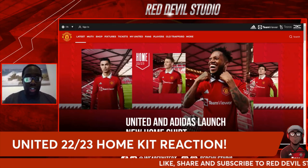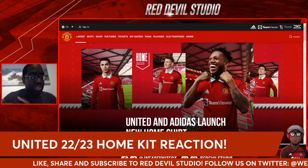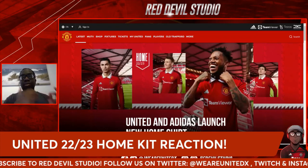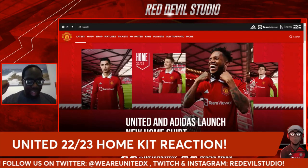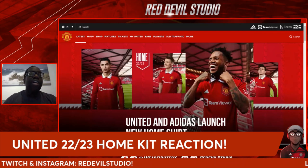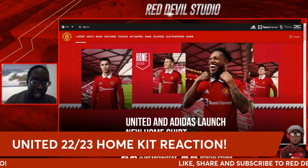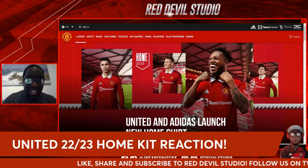Before I get into it, remember guys to like, share, and subscribe to Red Devil Studio, and follow us on Twitter. This kit looks good — I can't remember the last time I was actually happy with a Manchester United kit. I'm not necessarily going to buy it because of the Glazers, but this is actually a nice looking home kit.